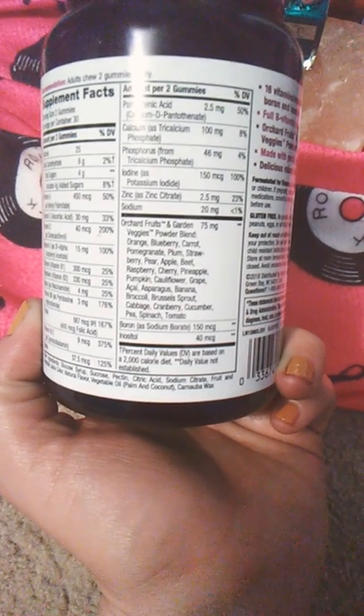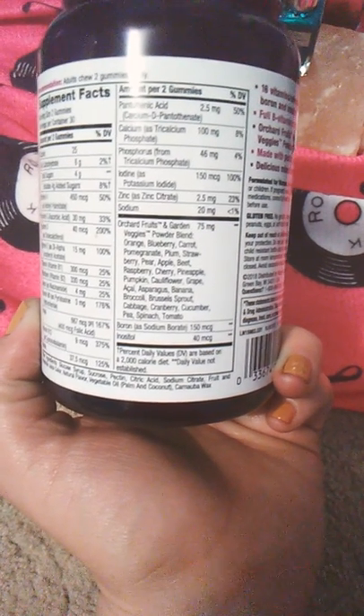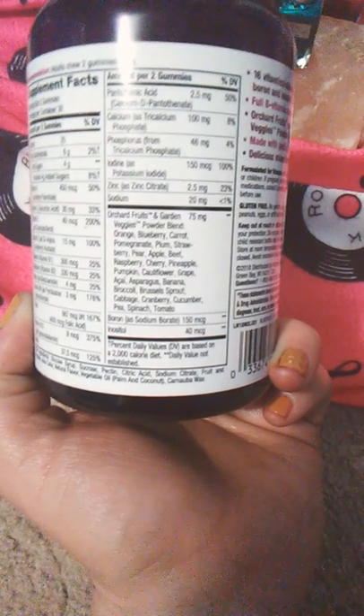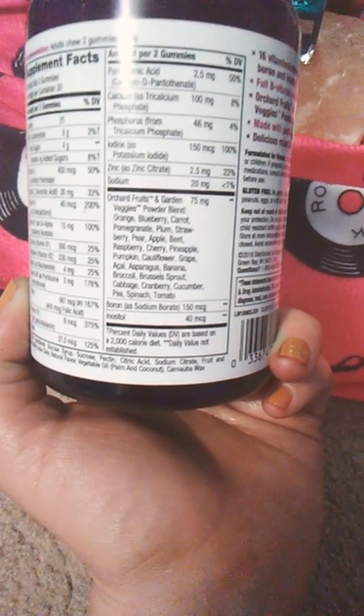It says: orange, blueberry, carrot, pomegranate, plum, strawberry, pear, apple, beet, raspberry, cherry, pineapple, pumpkin, cauliflower, grape, acai, asparagus, banana, broccoli, brussel sprout, cabbage, cranberry, cucumber, pea, spinach, and tomato.